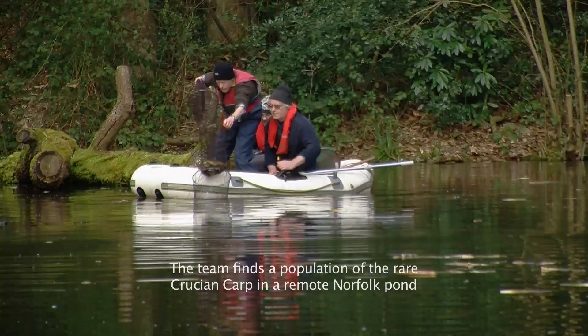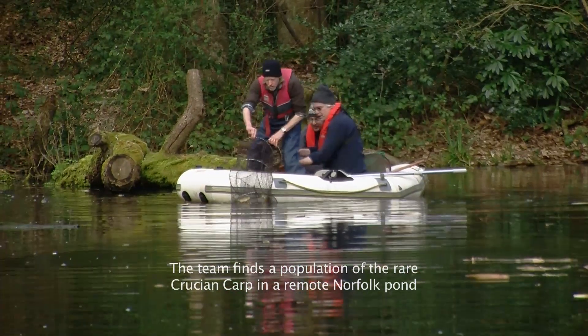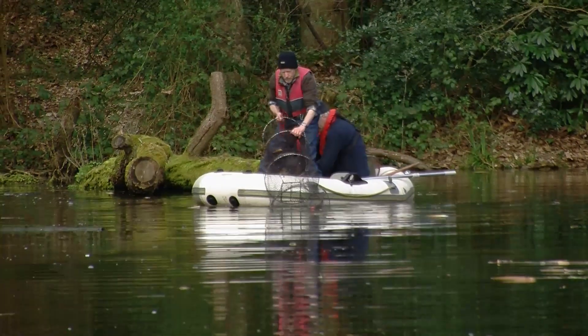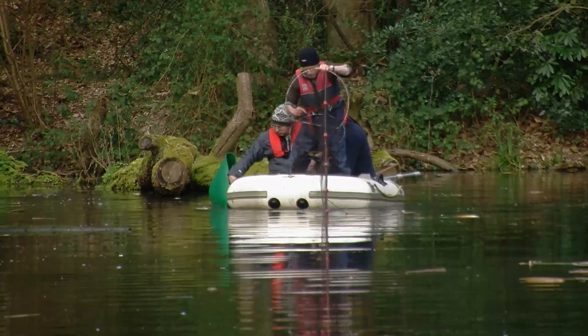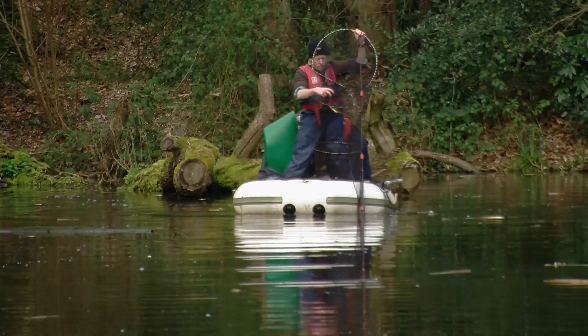Look at the size of that — that's a beautiful fish! The crucian carp is a really lovely little species, and it's a species which had a real stronghold especially in Norfolk in England. When we started working on the crucian carp, there were just a few pockets of them left. We've been searching for it for about five or six years now and we've now found, I think, 25 or so populations.